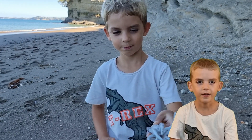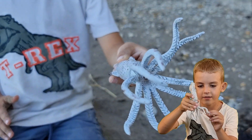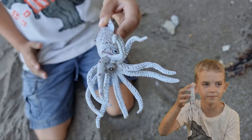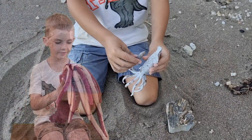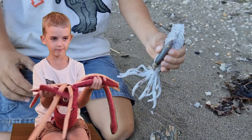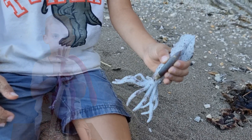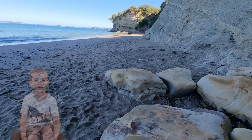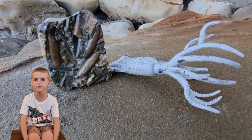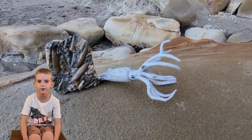This was the belemnite. Belemnites have ten arms and hooked claws. They use their arms to catch their prey. Belemnites don't swim in deep water, so scientists found their bones in shallow water.